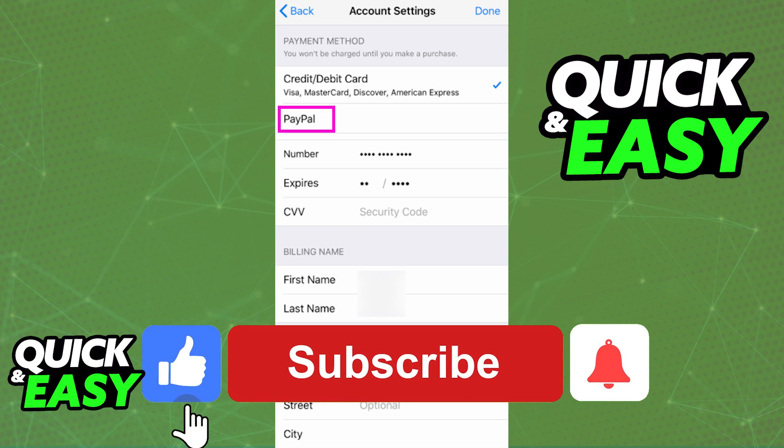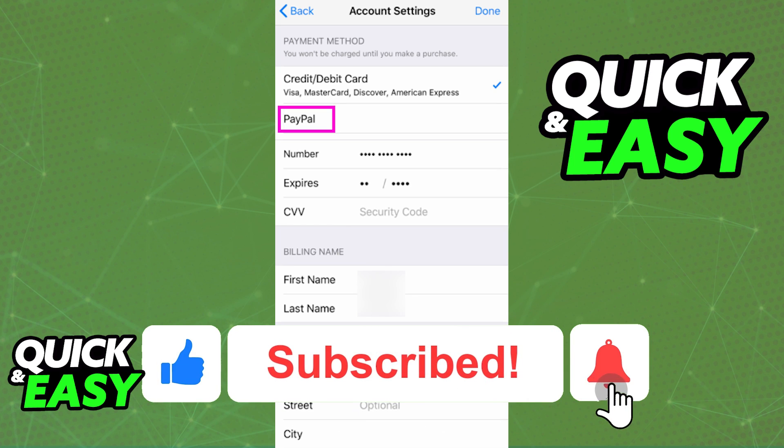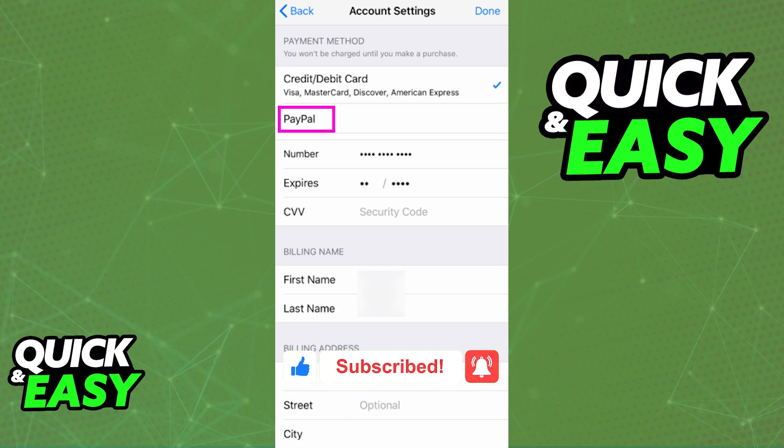If this video cleared up any questions you had, please be sure to leave a like and subscribe for more quick and easy tips. Thank you for watching. See you next time.